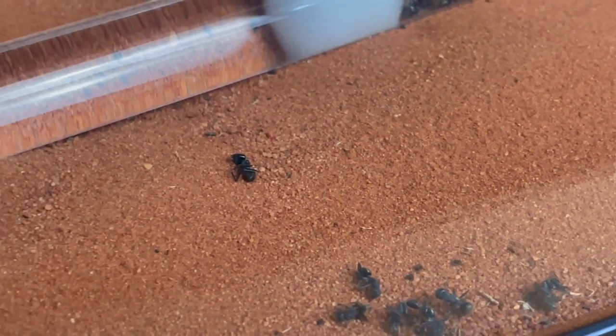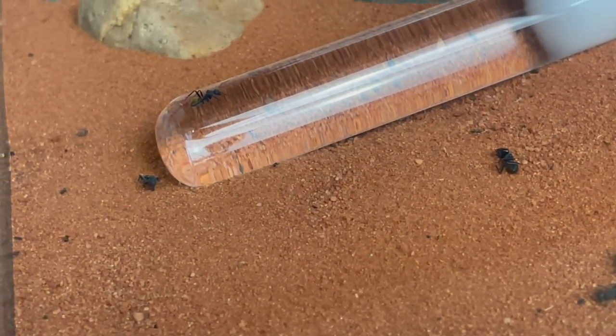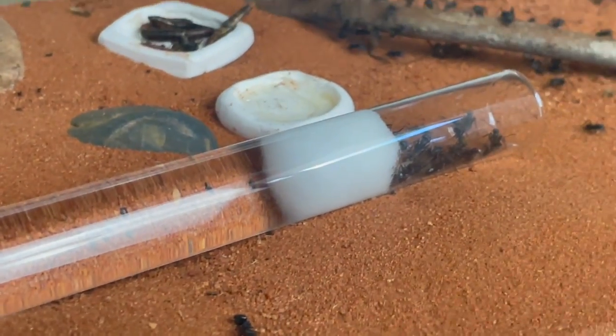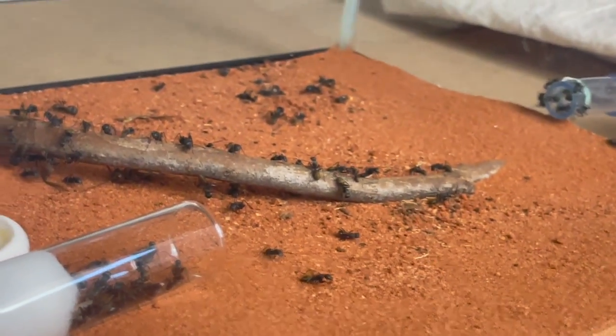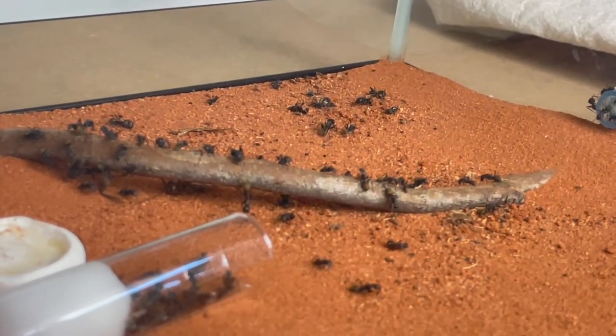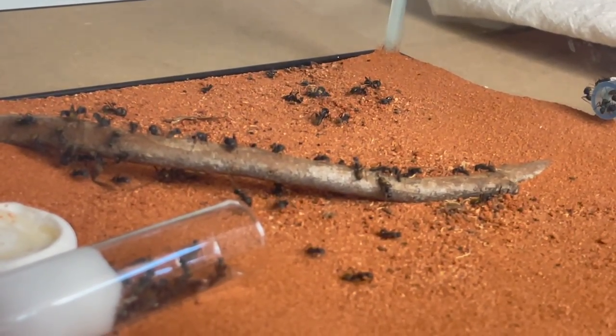Hey everyone, welcome to another episode of The Ant Keeper, where I upload every week about all things ant related. If you find yourself enjoying this video, then subscribe and join the AK Colony. Your support really helps me out and I really appreciate it.